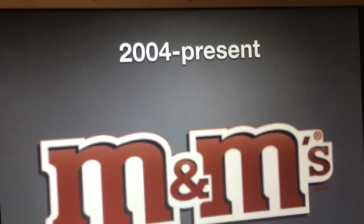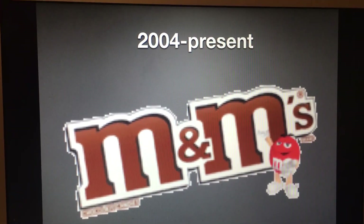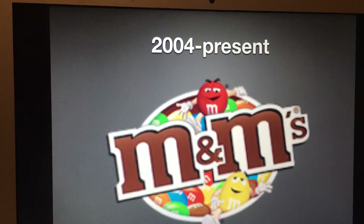Registered trademark. And there is an alternative version — a version with the red M&M, a version with the red and yellow M&M, and a version with a bunch of M&Ms.